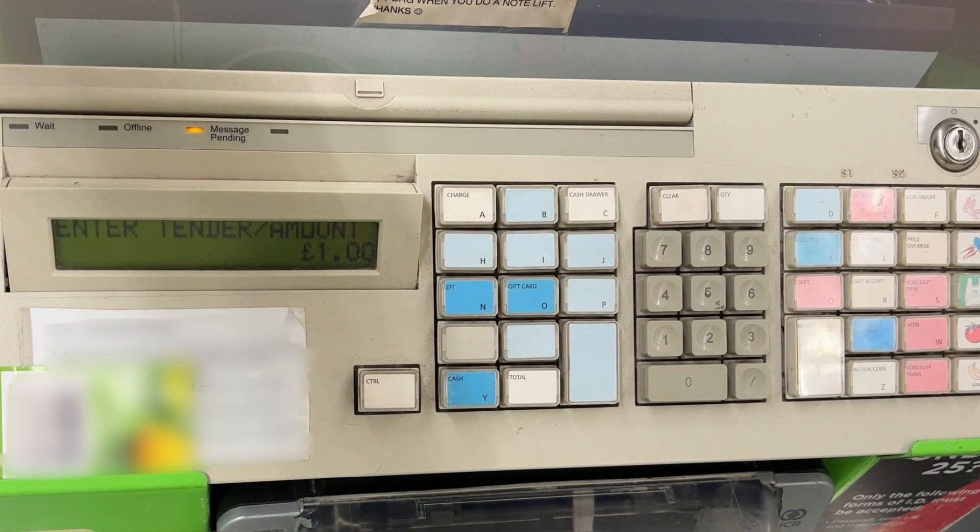Now I think ASDA's tills are quite interesting, because even though it's 2024, they're still using the retro ones, and they are in the process of changing them at some ASDAs, but at some ASDAs they still have them.